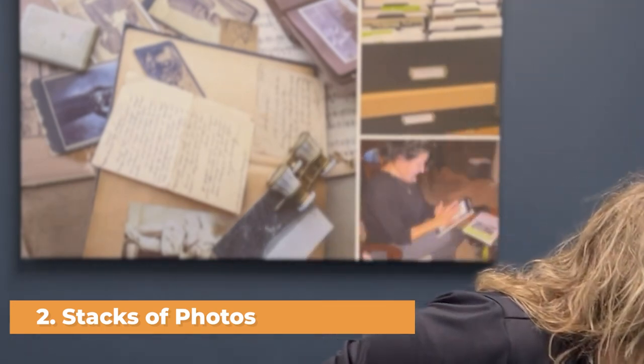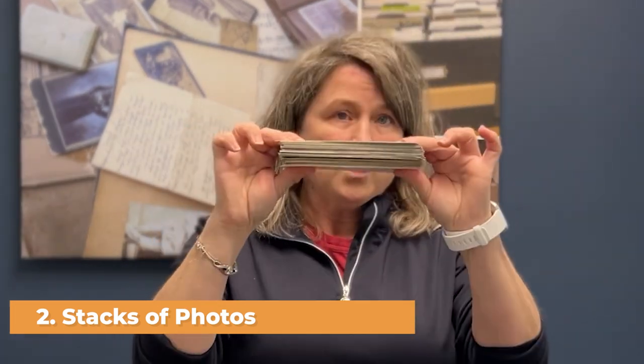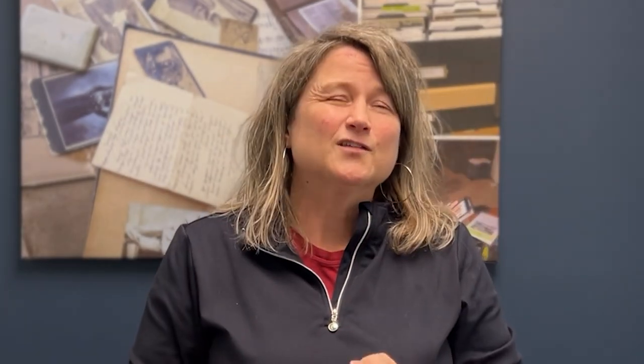Then you might have stacks of photos like this. One inch of photos is about a hundred pictures. So that's a way to calculate it.